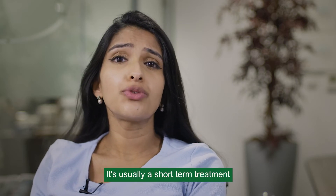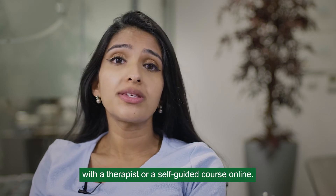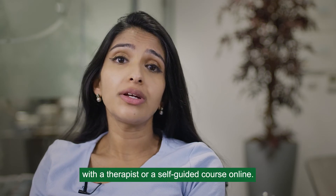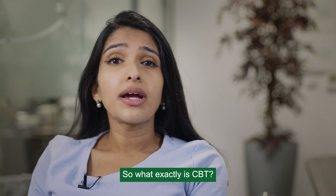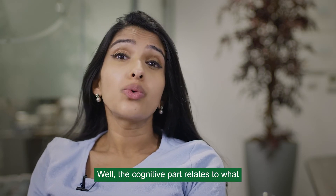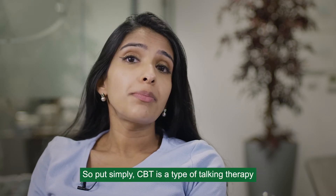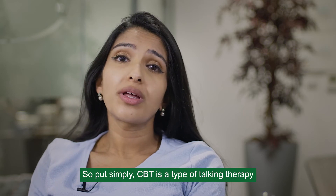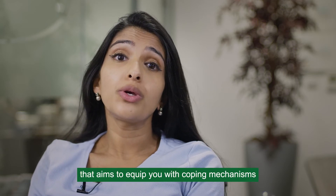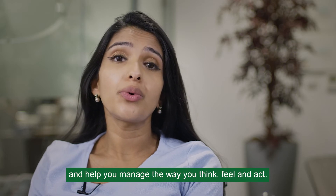It's usually a short-term treatment and you might be given a series of sessions with a therapist or a self-guided course online. The cognitive part relates to what you think and the behavioural part is what you do. So put simply, CBT is a type of talking therapy that aims to equip you with coping mechanisms and help you manage the way you think, feel and act.